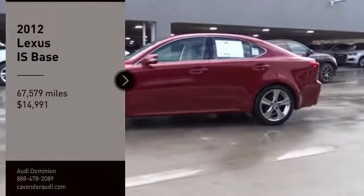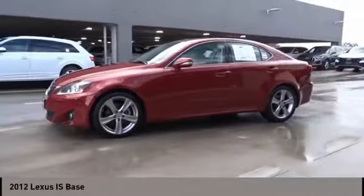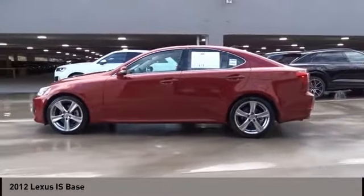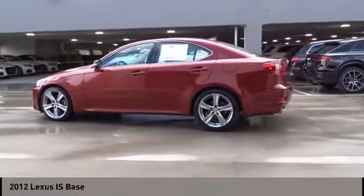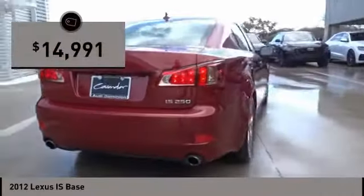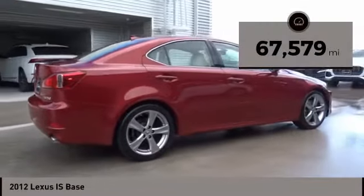Looking for the right vehicle? Check out the 2012 IS. The IS is the compact luxury sedan offered by Lexus under Toyota. The IS fits the bill for sports-minded drivers looking for luxury in a compact design, and is priced below $15,000. This vehicle has less than 70,000 miles.